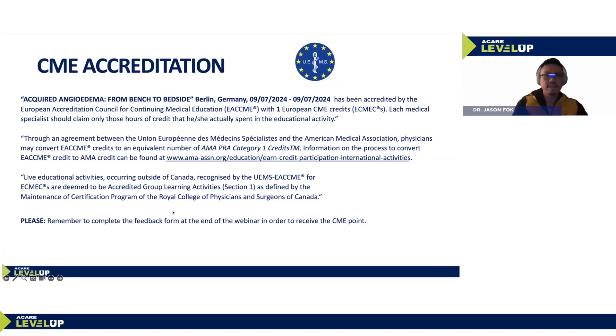The session today is CME accredited. I'd like to remind everyone to complete the feedback form at the end of the webinar session in order to receive the CME point.